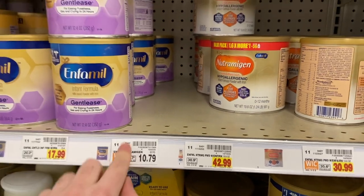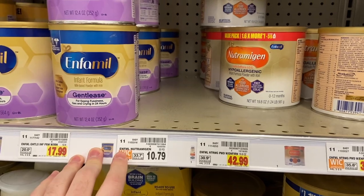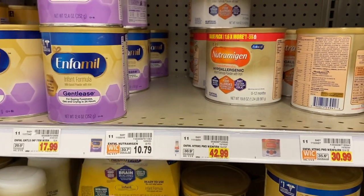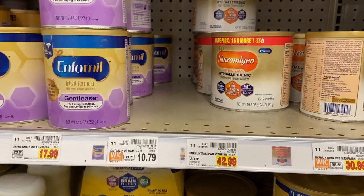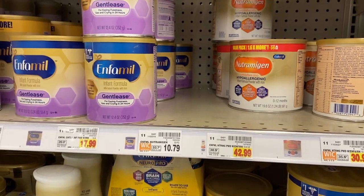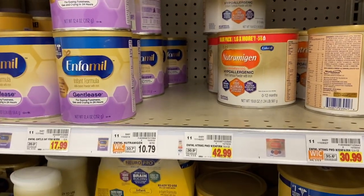My store is already out of this one — the Nutramigen formula is $10.79 at Kroger, and Kroger just put out a digital coupon to get it for free. Check your store to see if it's in stock. It's a really good item to donate or give away if you can't use it. Thanks to Zugu Mugu for DMing me about this one.